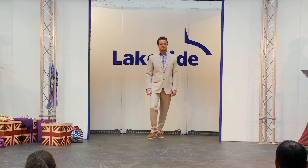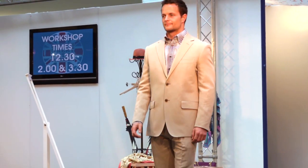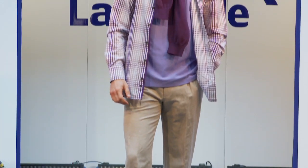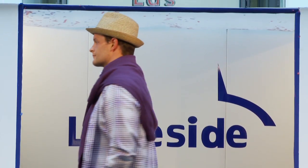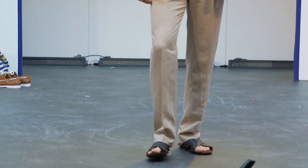For men, here we have a classic linen suit which is perfect for a formal occasion. Again, for a daytime look, this outfit can be easily adapted by removing the blazer, unbuttoning the shirt, and adding a jumper across the shoulders. Accessories such as sandals and a hat are perfect for the summer.